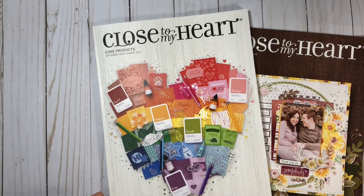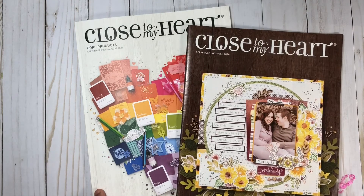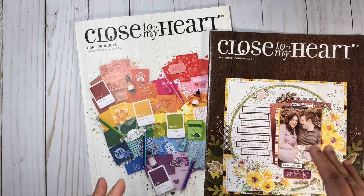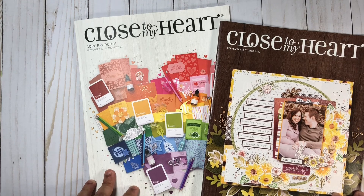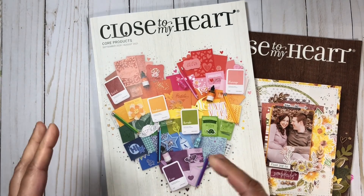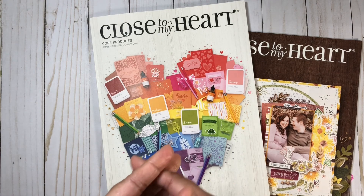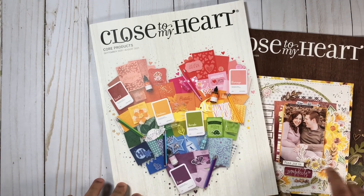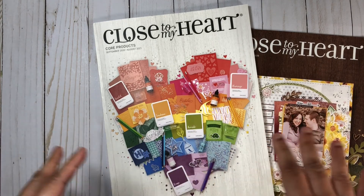If you are already a current customer of mine, you may have gotten these catalogs in the mail already. If you did, be sure to check out the private Facebook group because I did post a giveaway there recently. To enter the giveaway, all you need to do is post a few pictures throughout the month of September — one of which should be a picture of your catalogs that you got in the mail. The more you post, the more entries you have.